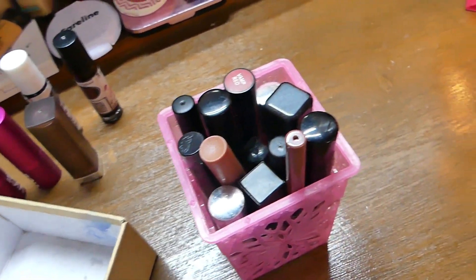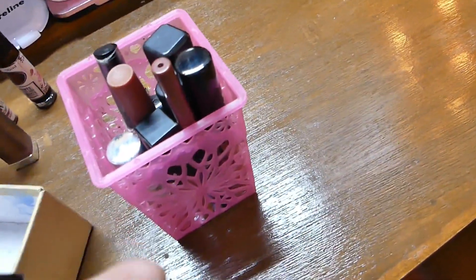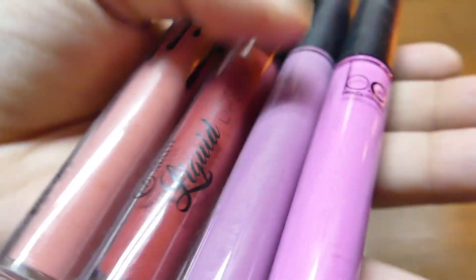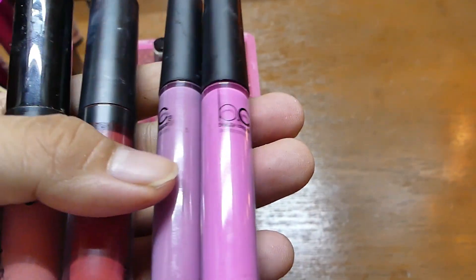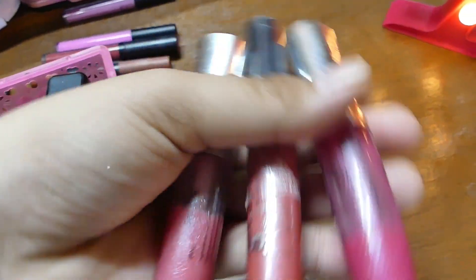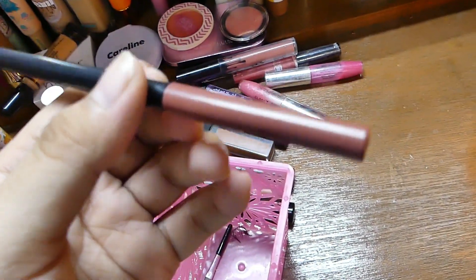Yung mga lip products na matte — liquid matte, matte lipsticks. Andyan nga lahat. So eto, unang-una EV Matte Lipstick in the shade Vamp Red. Eto, bigay lang sa akin ng mama ko from Beauty Cosmetics — hindi ko siya magamit kasi nga morena ako, hindi ko alam kung babagay siya sa akin. So eto naman, Kylie Lipstick — liquid lipstick — and this is in the shade Chrysal D15. EV Matte Lip Liner.